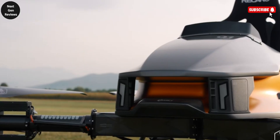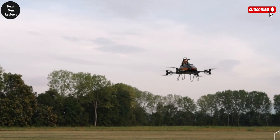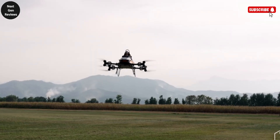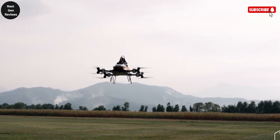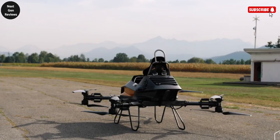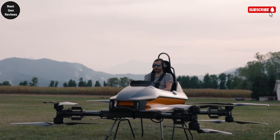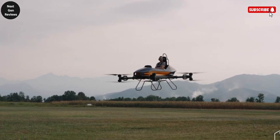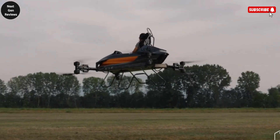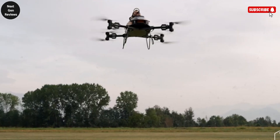What truly sets the MC-1 apart is its user-friendly flight control system. With its smart stabilization features and simplified controls, it's designed so that even first-time flyers can operate it confidently. There's no complex cockpit — just a modern, accessible interface that puts flying within reach for everyday users. The MC-1 isn't just a technical marvel; it's a vision of personal air mobility becoming reality. This personal eVTOL aircraft is priced at approximately $150,000, placing it in the realm of high-end personal vehicles or luxury aviation. While it may not be for the average consumer just yet, it's a thrilling preview of what personal flight could look like in the near future.